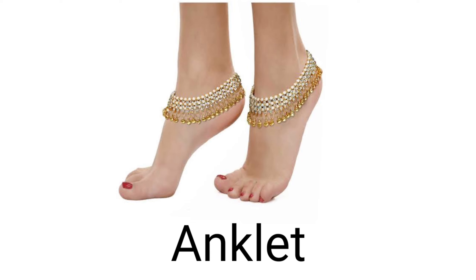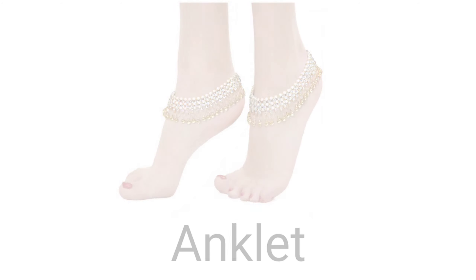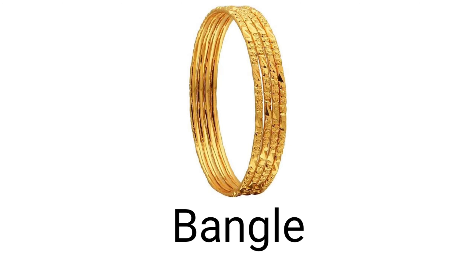One. Your first ornament is anklet. Anklet is what we call 'payal' — you can see the picture. Two. Bangle — bangle is what we call 'bangle' or 'churi'.